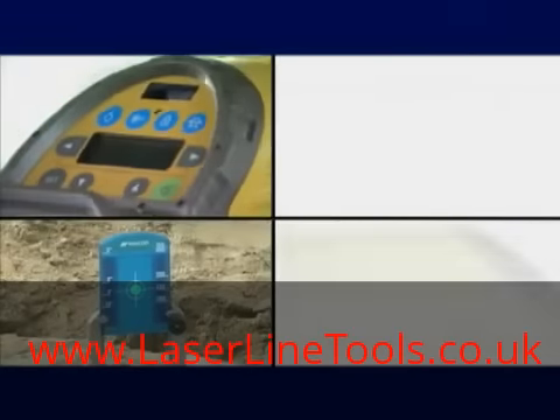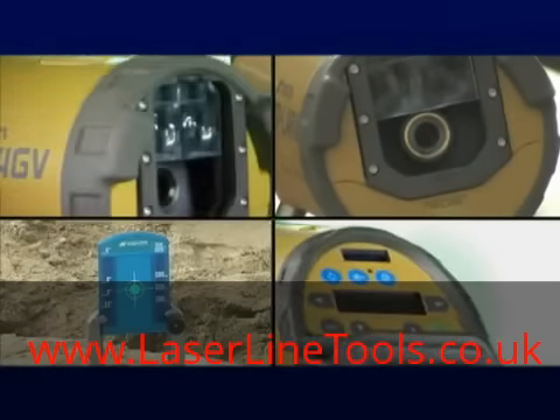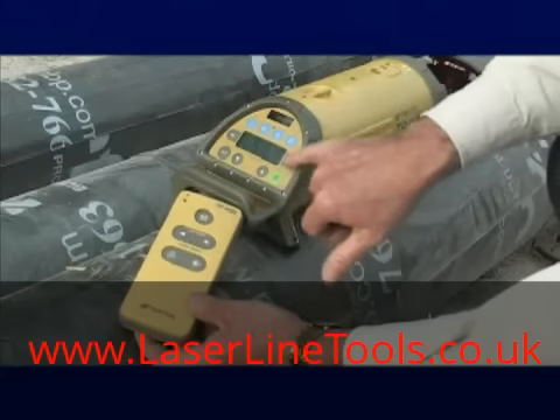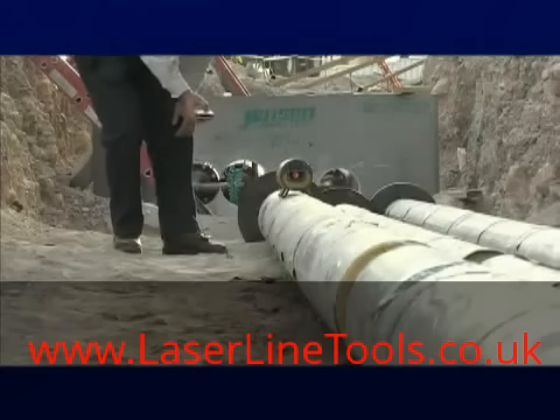The TPL-4 comes in five models, with a choice of green or red lasers, and your choice with or without two-way vertical plumb beam. Topcon's RC-200 remote comes with the TPL-4 and makes it easy to operate the laser at a distance.